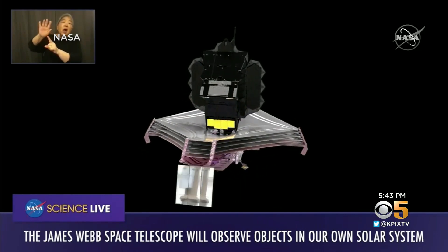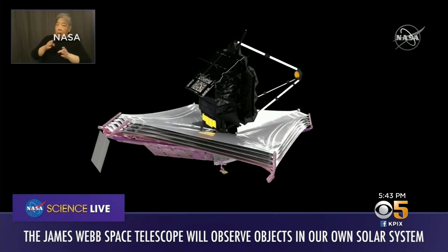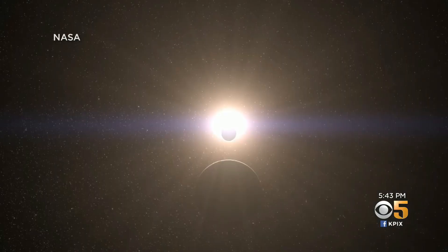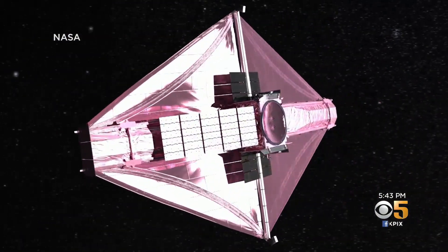During that first year of observations, we have detailed plans to look at lots of objects in our solar system, from Mars to some of the moons of the outer planets. Webb's mission is to peer into the universe's past and better understand the Big Bang.